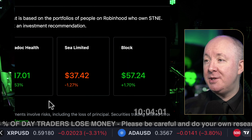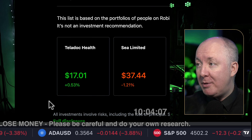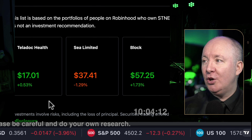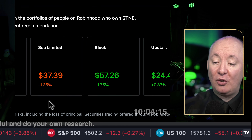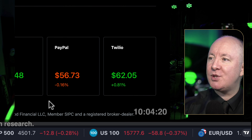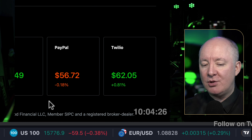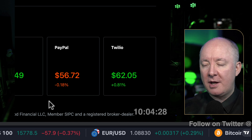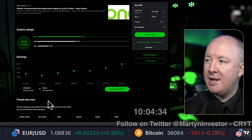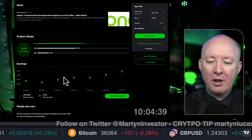These are the people that trade on Robinhood who buy and sell this company. Teladoc — interesting, Cathie Wood likes that. Sea Limited, Block, Upstart — I don't know much about those. I know a bit about Twilio and a reasonable amount on PayPal, which is a fintech. So it tells you the sort of sentiment behind this stock, but I'm not going to give that any positive or negative since I don't know enough on those particular stocks.